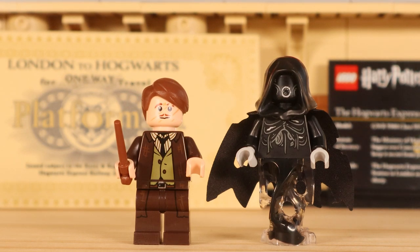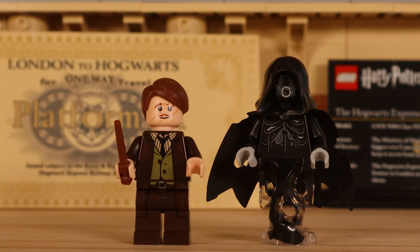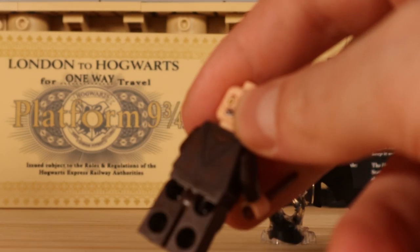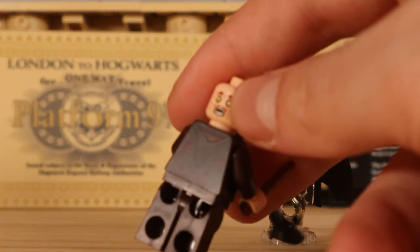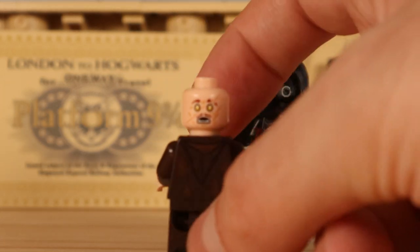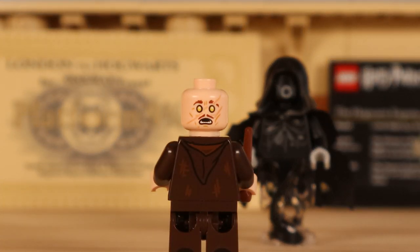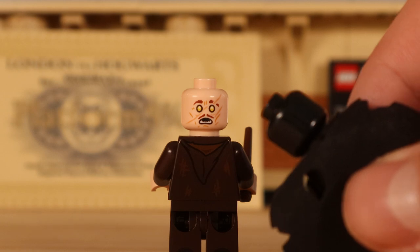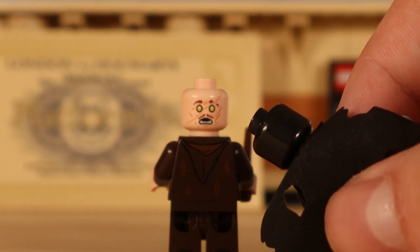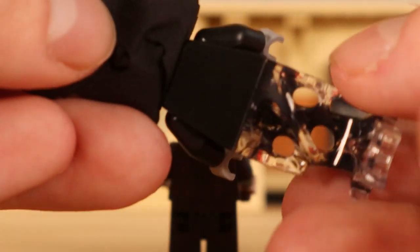Luna Lovegood is looking as detailed as ever. Then we come to Remus Lupin and a Dementor. The Lupin figure is unique — the double-sided face print has a half-werewolf look, with him mid-transformation into his werewolf pose. He also has back printing with a hood detail. The Dementor is the same one we've seen in other sets including the previous Hogwarts Express, and has no back printing on his head or torso — completely blank.